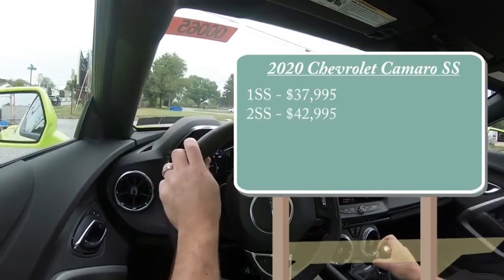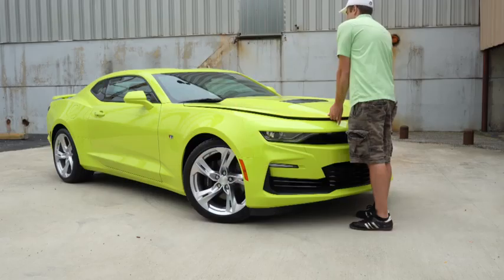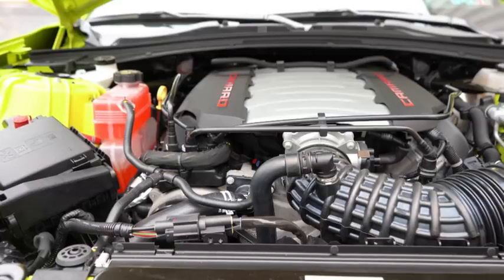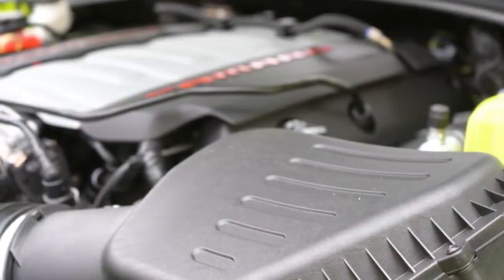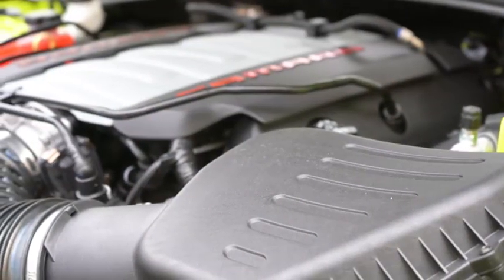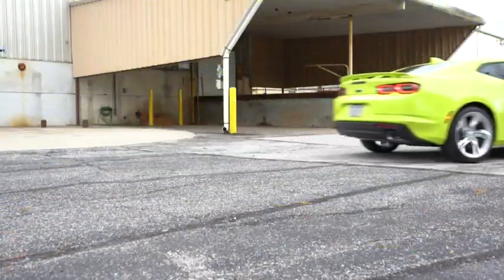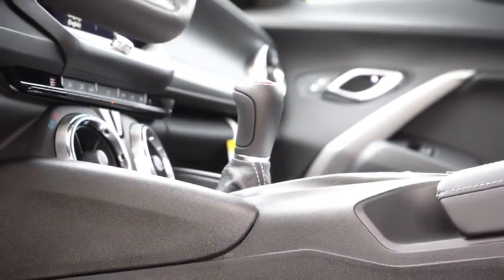If you wanted to go the convertible route, simply add $6,000 to either of those prices. But regardless, the power plant is going to be the same. Powering this beast is a 6.2 liter LT1 V8 engine, putting out 455 horsepower at 6,000 RPM, and 455 pound-feet of torque available at 4,400 RPM. Power is sent to the rear wheels through your choice of either a six-speed manual with active rev matching, which comes standard.